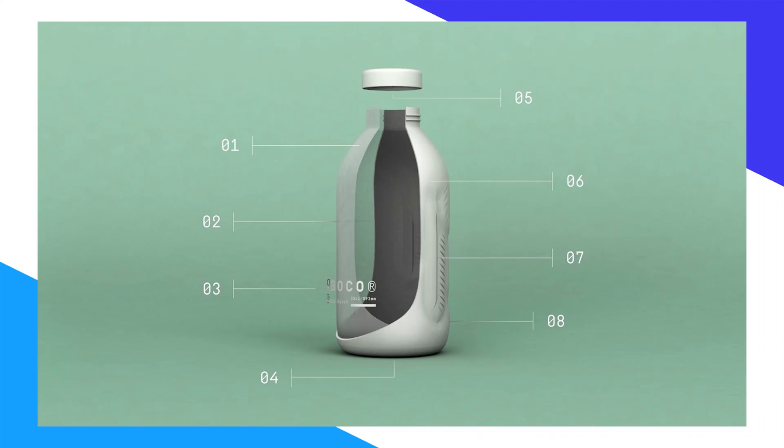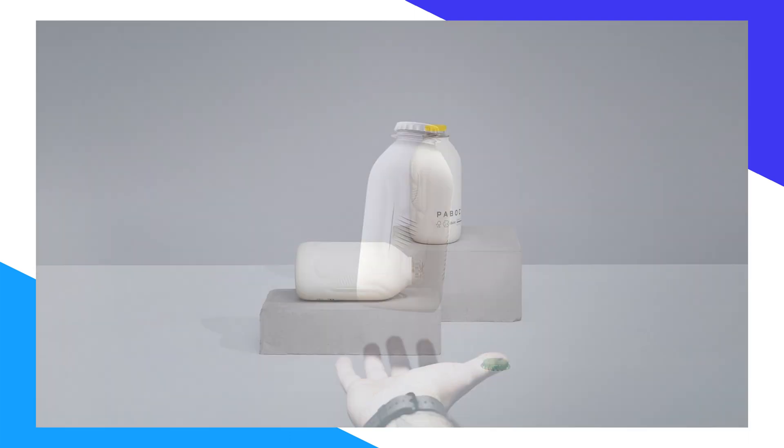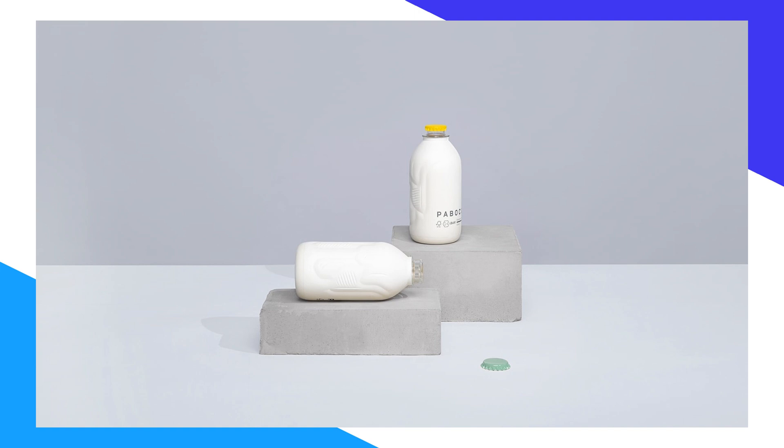Paboko, acronym for Paper Bottle Company, is still in the prototypal phase, but will be composed of five elements: a fiber blend developed to hold carbonated beverages; a bio-based barrier that withstands both water vapor and oxygen transmission; a tethered cap made from either a biocomposite or pure paper; and digital direct printing of sustainable ink or laser engraving to minimize material usage.